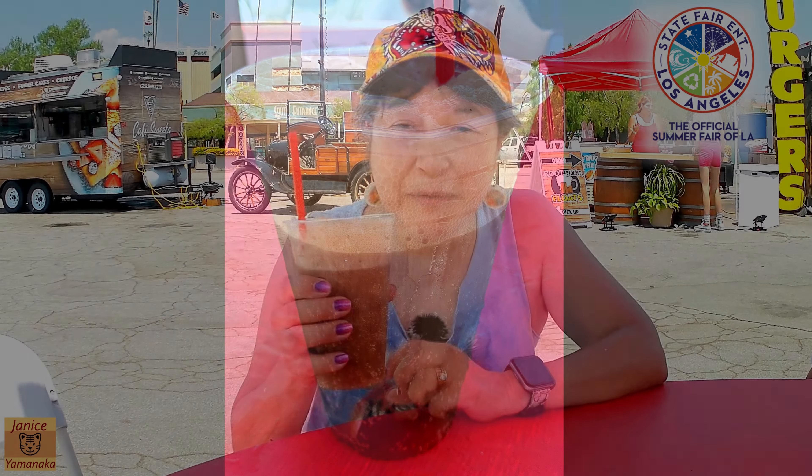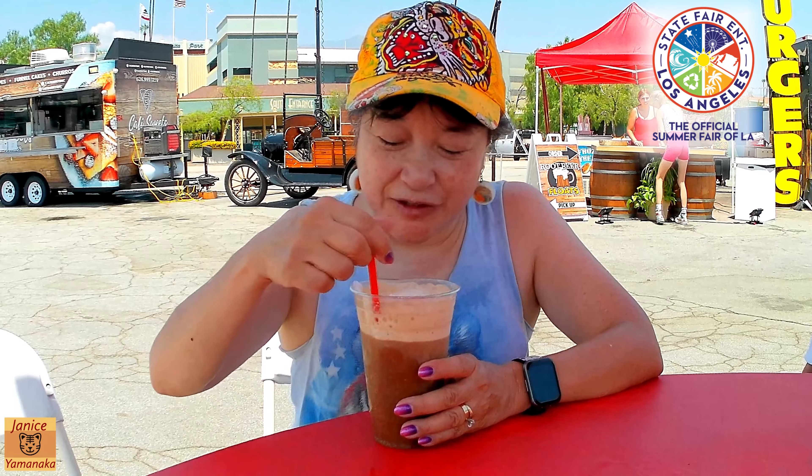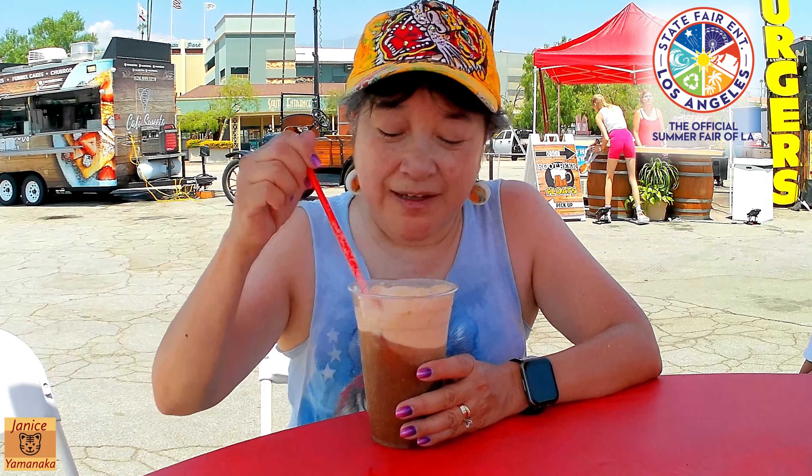Today we're here at State Fair Entertainment Los Angeles, also known as the Summer Fair of Los Angeles. I went to the booth behind me and got a root beer float — she poured a whole can of root beer soda in here and then put a large scoop of ice cream.